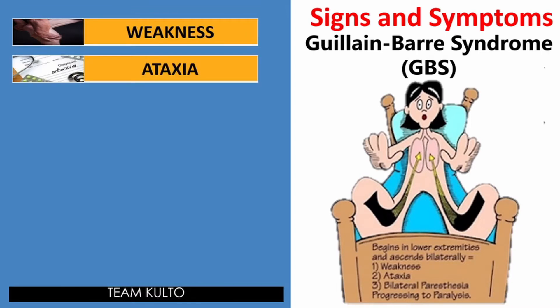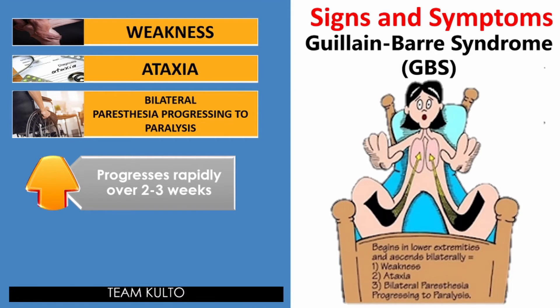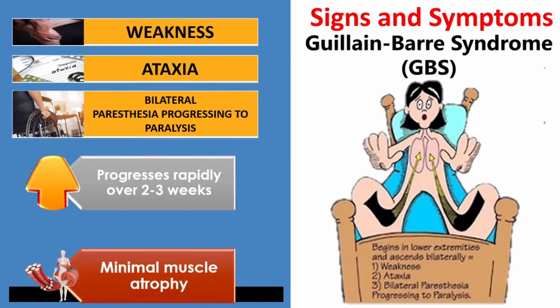Ataxia — this is a degenerative disease of the nervous system. Many symptoms of ataxia mimic those of being drunk, such as slurred speech, stumbling, falling, and incoordination. These symptoms are caused by damage to the cerebellum, the part of the brain responsible for coordinating movement. You also have bilateral paresthesia progressing to paralysis — bilateral ascending manifestations of symptoms in GBS. The signs and symptoms progress rapidly over 2 to 3 weeks with minimal muscle atrophy.